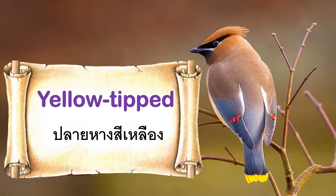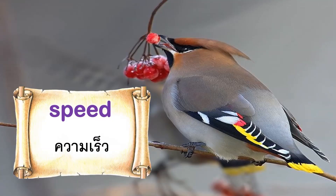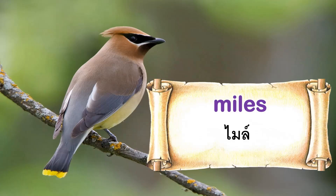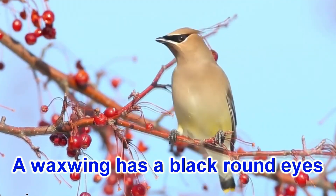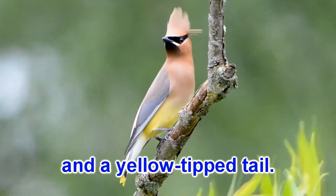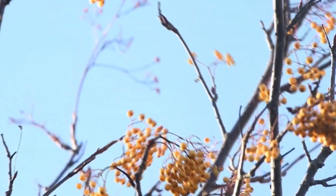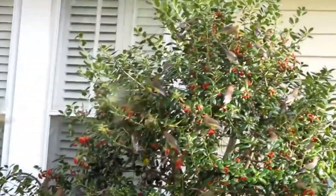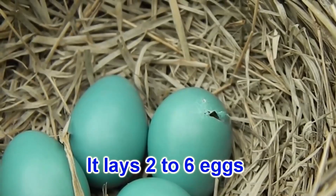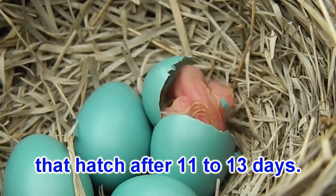Vocabulary: Yellow-Tipped. Speed. Miles. Hatch. A waxwing has black round eyes and a yellow tipped tail. It can fly at speeds of 25 miles per hour. It lays 2 to 6 eggs that hatch after 11 to 13 days.